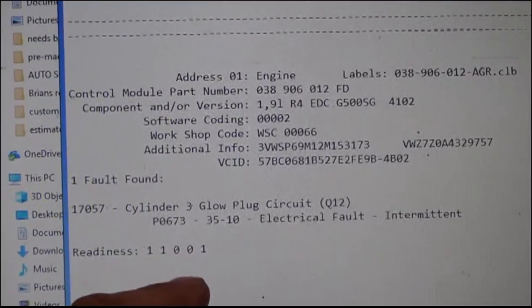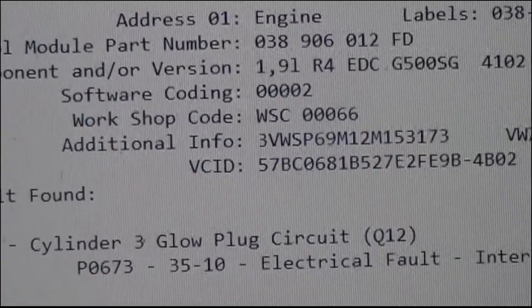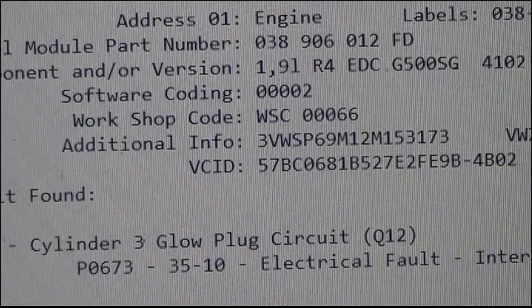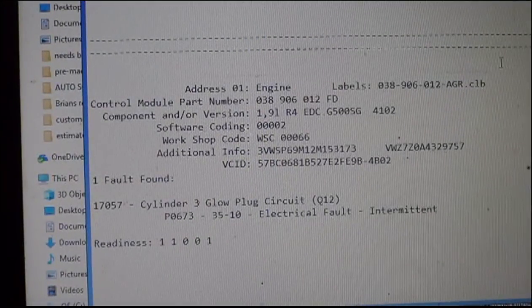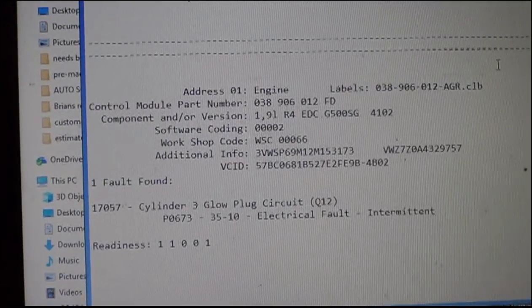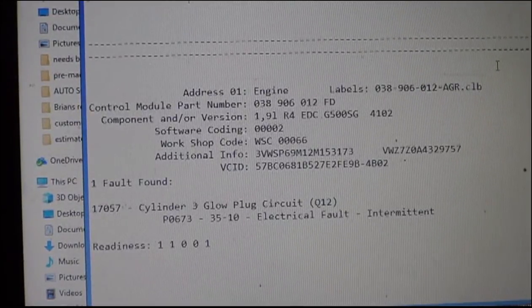This car has a P0673 glow plug circuit trouble code for cylinder number three. The ALH cars have two systems: an early and a late. The early system will only trigger a code P0380 that says glow plug circuit in general. The later cars trigger a cylinder-specific glow plug trouble code, and this one is obviously for cylinder number three. But there's an interesting quirk, and that's why I'm making this video.